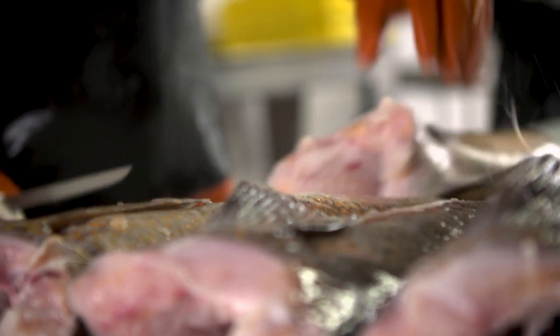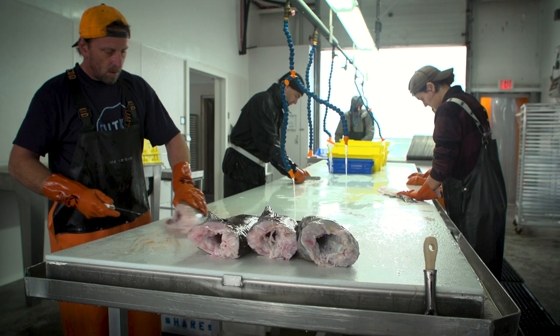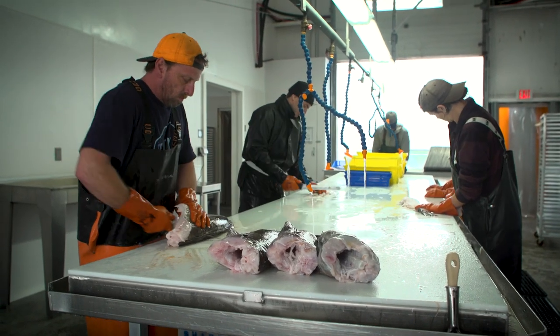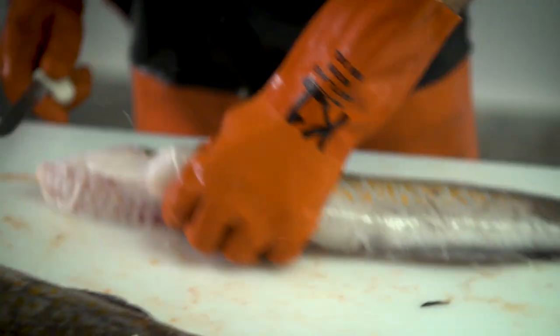During peak coho salmon season, Sitka Salmon Shares often sees over 1,000 fish move through their plant in a single 24-hour day. Once that fish is removed from ice, the clock starts ticking. On average, it takes just 20 minutes for that fish to make it into the blast freezer.